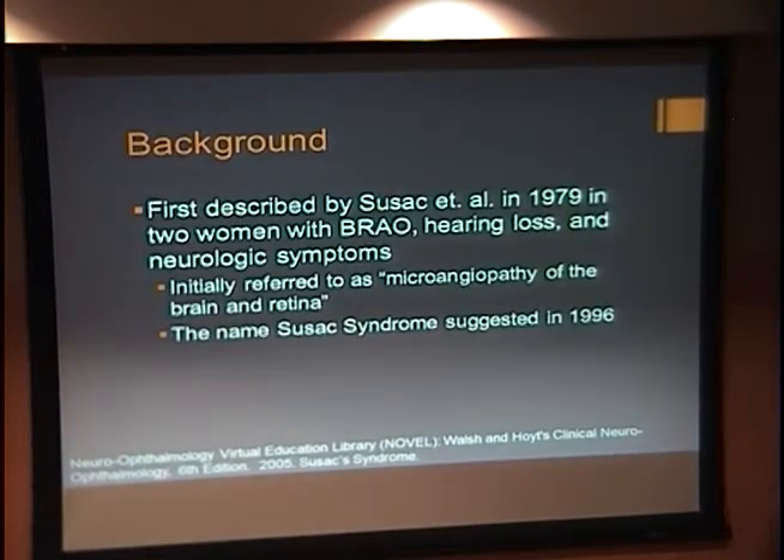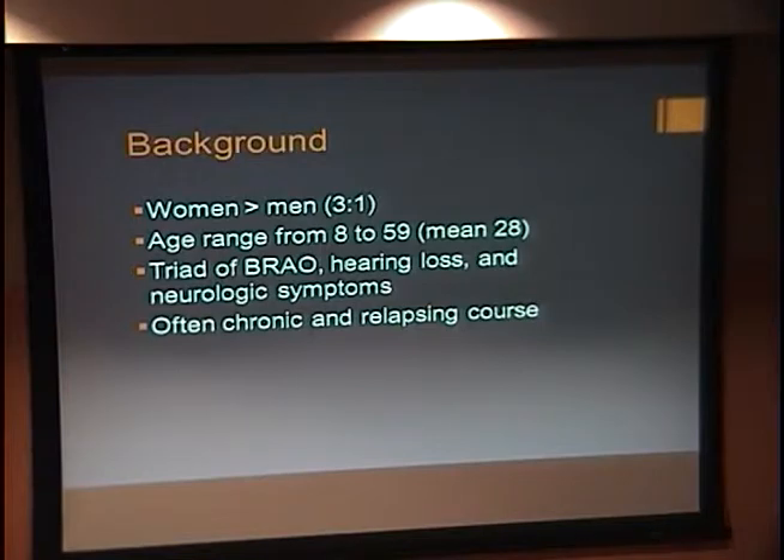To talk about Susack Syndrome, it was first described by Susack in 1979 after he took care of two patients that had branch retinal artery occlusions, hearing loss, and neurologic symptoms. He first termed the disorder microangiopathy of the brain and retina, and then in 1996 it was suggested that the disease be called Susack Syndrome. It affects women more than men in a ratio of 3 to 1, and the mean age of onset is 28, but cases have reported patients from ages 18 to 59. The triad consists of BRAO, hearing loss, and neurologic symptoms, and it's often chronic with a relapsing course.